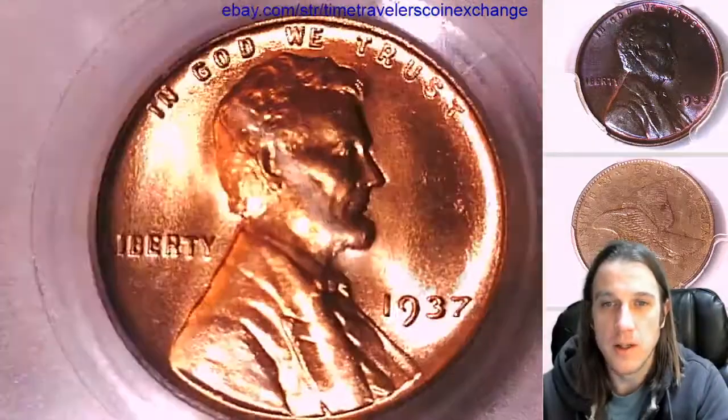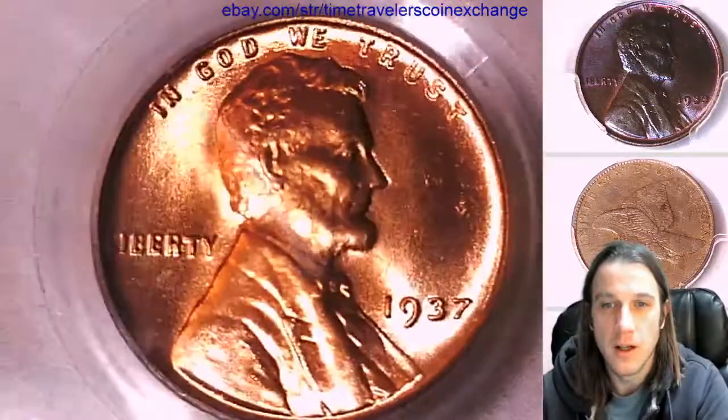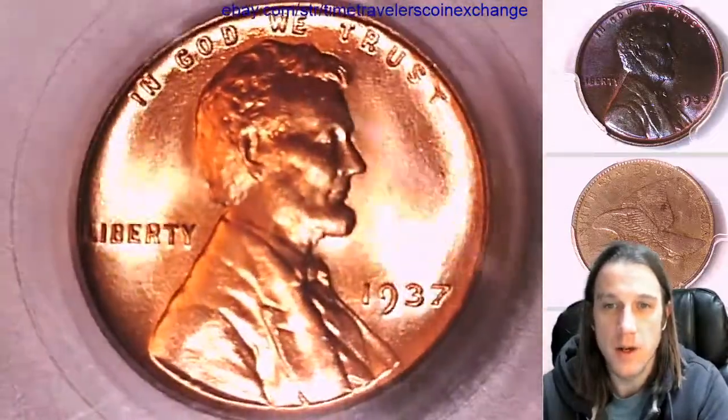We'll take a look at the front, see if we can make the luster dance a little bit for you guys. Looks like a very nice, bright, happy coin on the front. Let's take a look at the reverse.